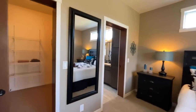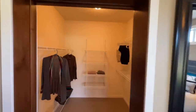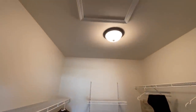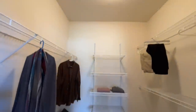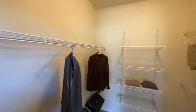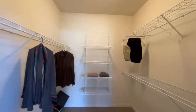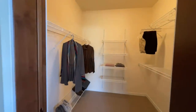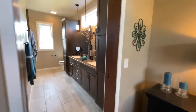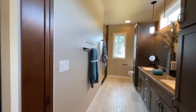Right off of the master bedroom, of course, you do have this beautiful walk-in closet. You have attic access in here just above the door, plenty of shelves, a nice little shoe rack down here, and just plenty of shelving all the way around. Then you do have a nice pocket door — you'll find pocket doors throughout this home separating different rooms — and this one leads into the master bathroom.